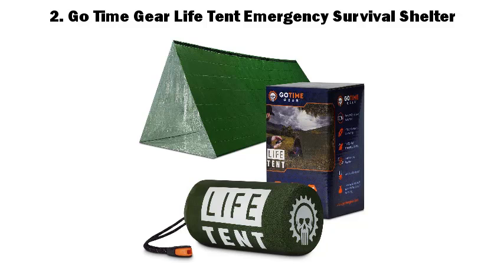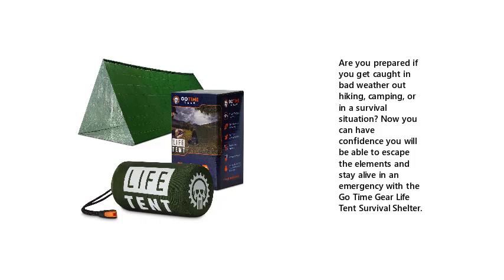2. Go Time Gear Life Tent Emergency Survival Shelter. Are you prepared if you get caught in bad weather out hiking, camping, or in a survival situation? Now you can have confidence you will be able to escape the elements and stay alive in an emergency with the Go Time Gear Life Tent Survival Shelter.